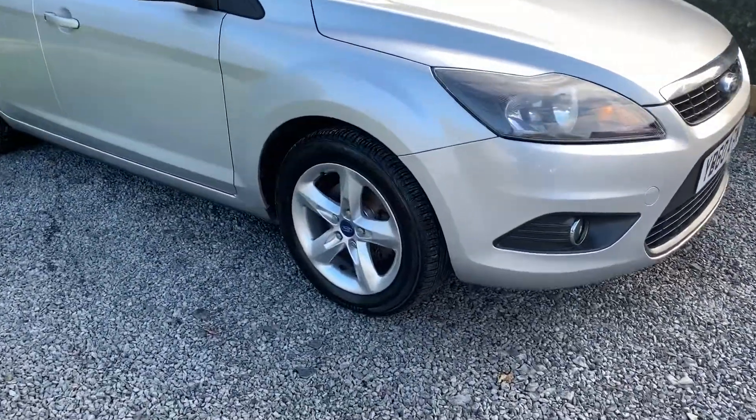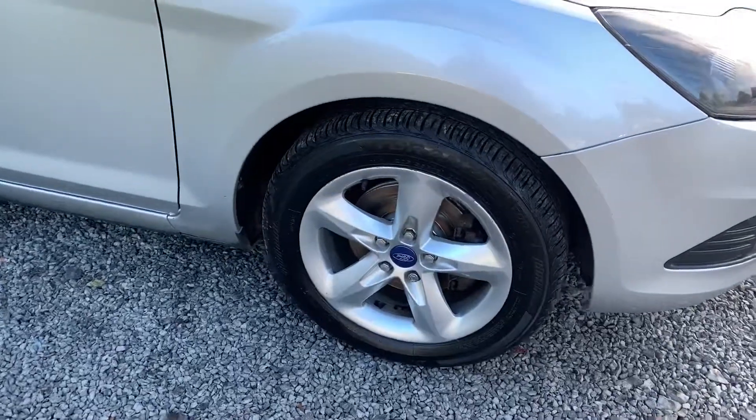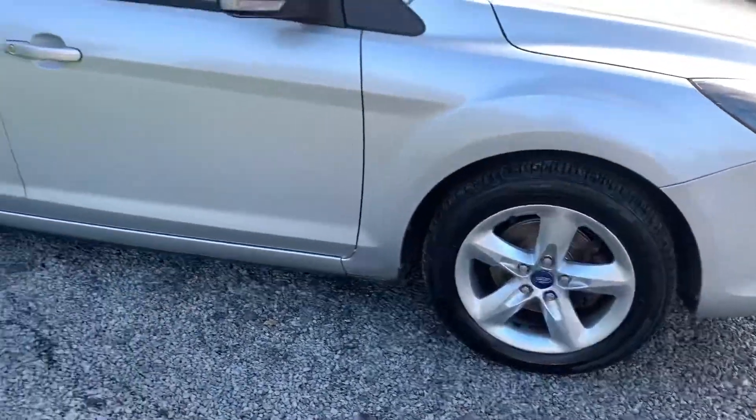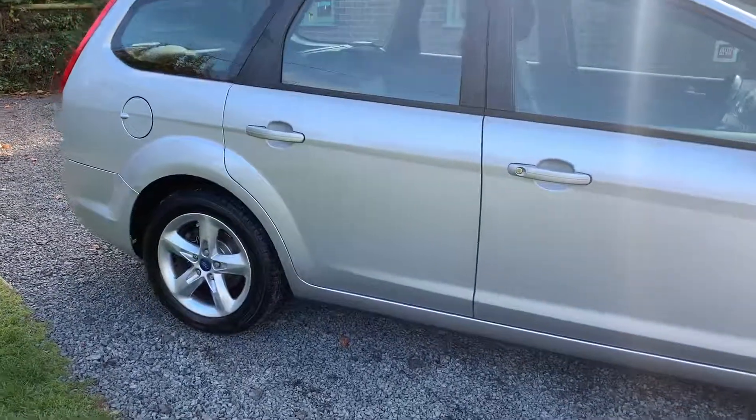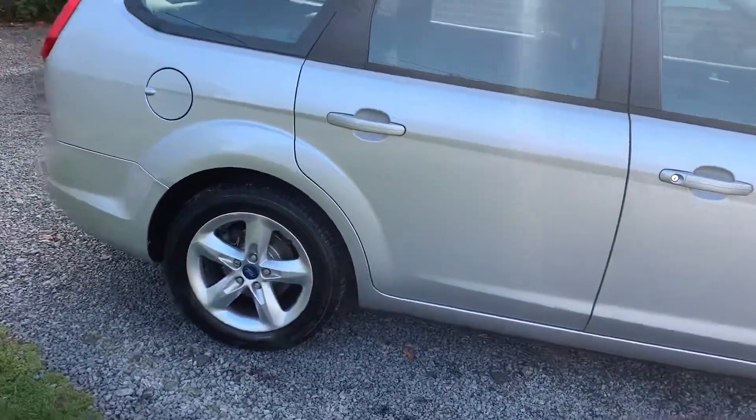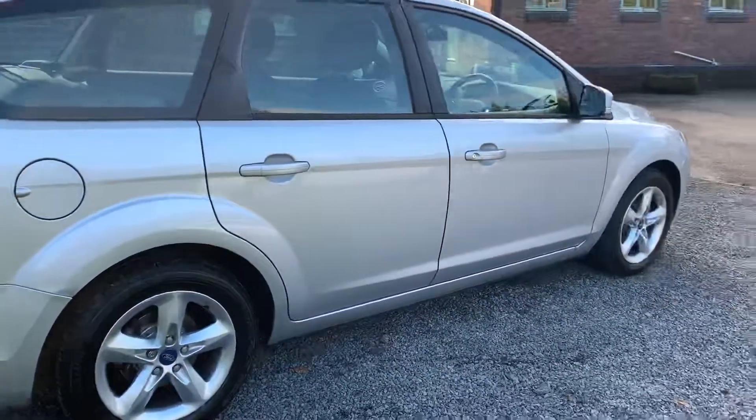The car has had very recent Bridgestone tyres, discs and pads all round. Bodily the car is in very good order with one or two minor imperfections here and there, but nothing that detracts from the overall appearance of the car.